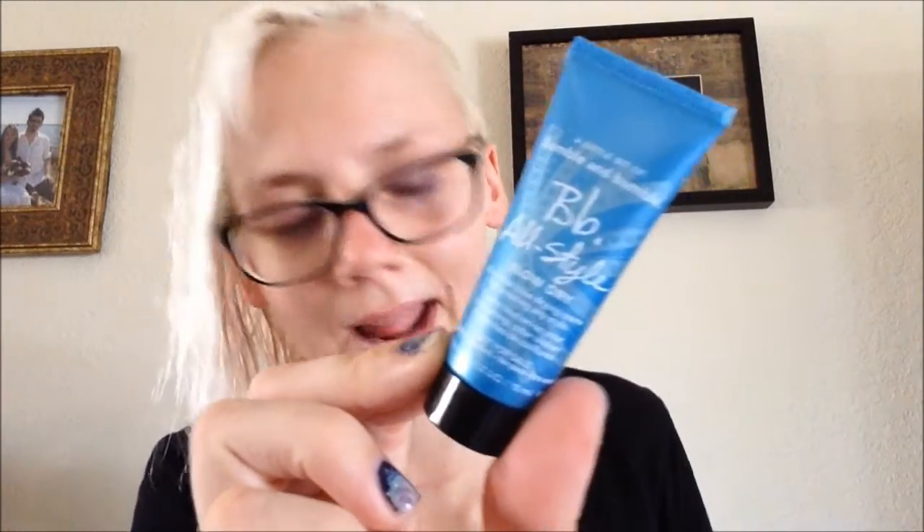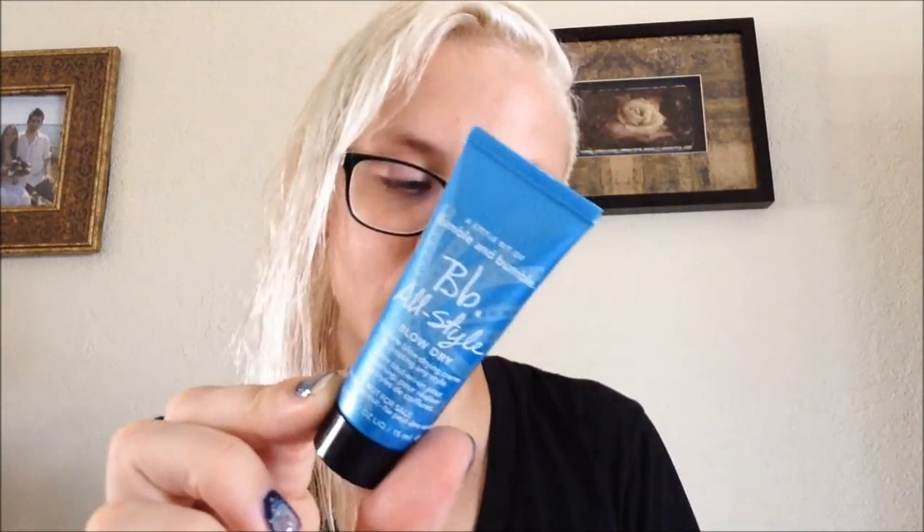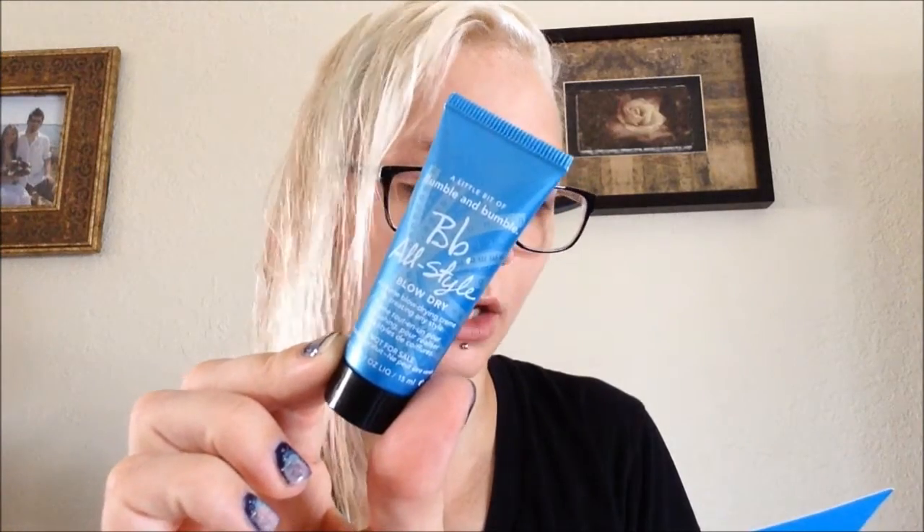This is the Bumble and Bumble All Style Blow Dry Cream. I haven't used this yet because it's pretty rare that I actually blow dry my hair. I typically only do that if I'm in a super rush and I really need dry hair. This cream smooths and protects hair plus absorbs oil to make your blowout last longer. Tip: work through towel-dried hair, then blow dry section by section. This full size is $30. The exfoliator full size is $78 — a lot more money than I usually spend on an exfoliator.